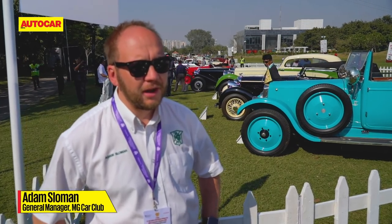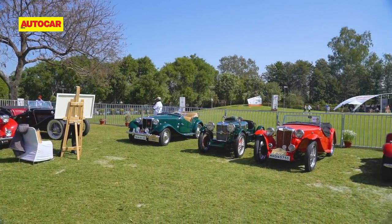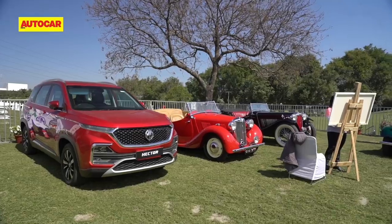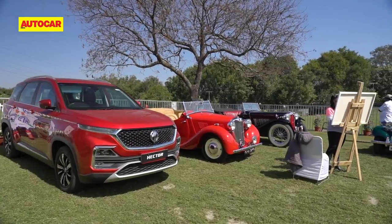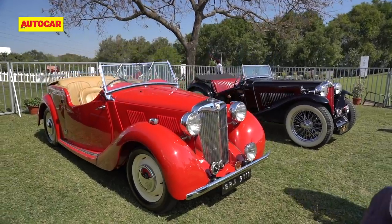I knew that there were classic cars here in India, but I wasn't expecting the array and the quality of the cars. The passion that these guys have got for their cars is equal to anywhere I've been in the world — an amazing selection of cars. A couple stand out for me: there's the YT, the 1950 YT. We never see those in the UK because they're virtually extinct, so to see one here in this quality, and the fact that the owner has done 800 miles in it already since he restored it and drives it every Sunday — that's fantastic.